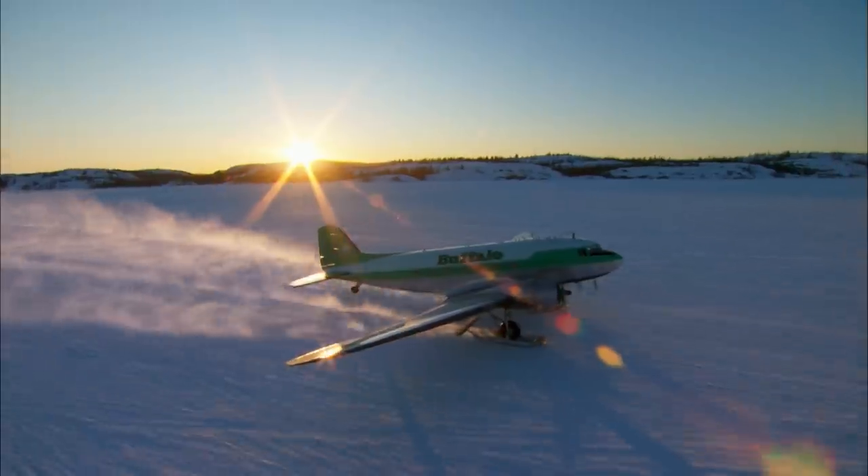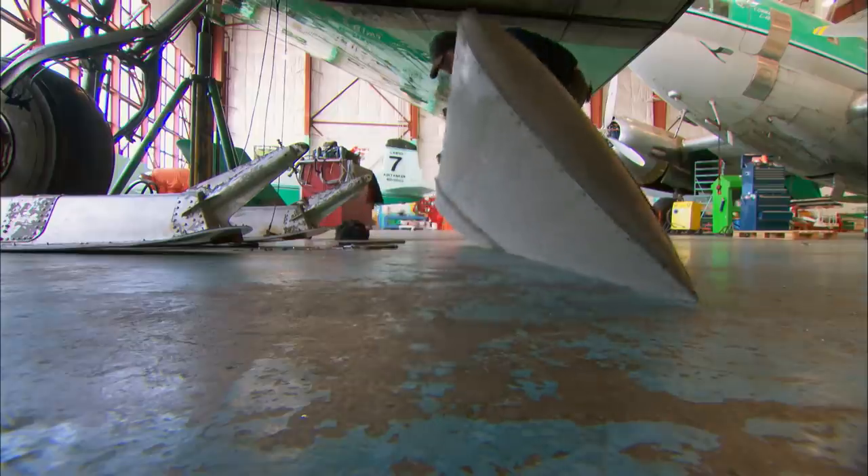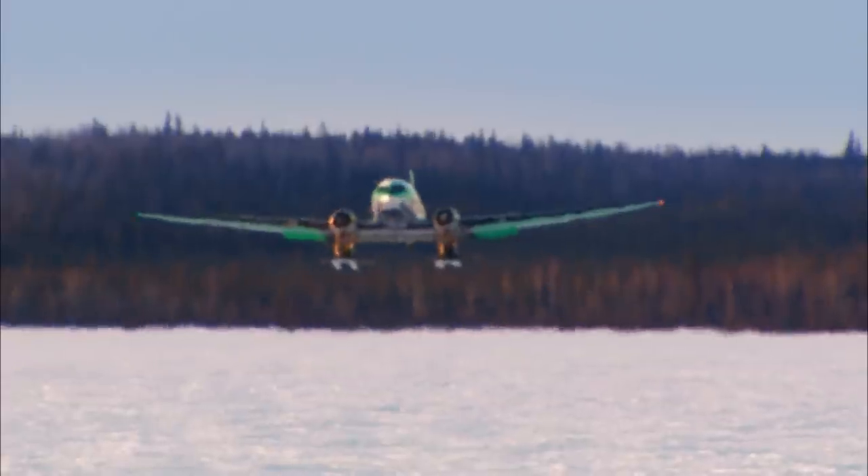On this episode of Ice Pilots NWT, Buffalo tricks out a DC-3 with skis to land on a frozen lake. But the ice is melting by the minute. Kelly and Arnie get drastic makeovers, and Joe and Rod clash over how to run the business.